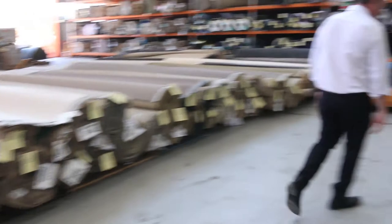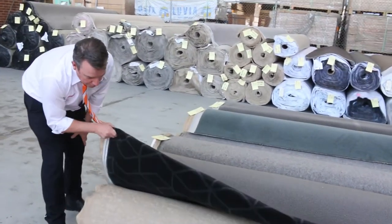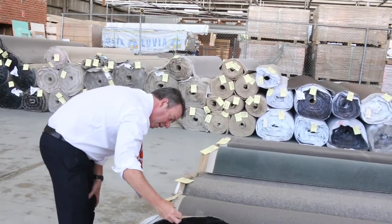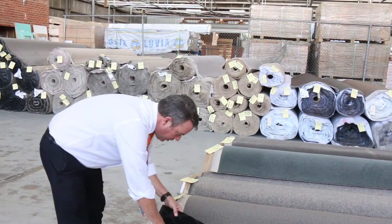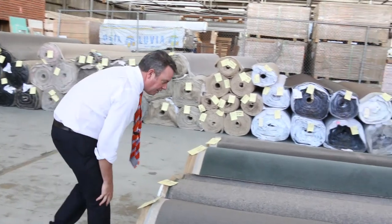Then we move on to our last row — Lot number 242. Something a little bit different. This would be perfect for a theatre room. If you were going to do a theatre room, this carpet would absolutely look fantastic. 22 metre roll, nice quality carpet. Normally up around about the $100 a metre mark — you'd probably pick it up for around $25 to $30 a metre.